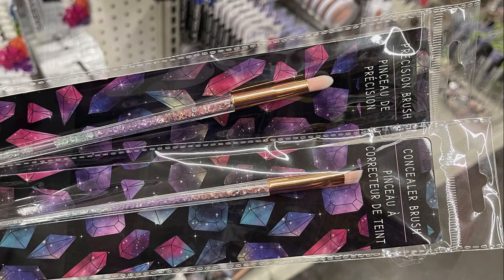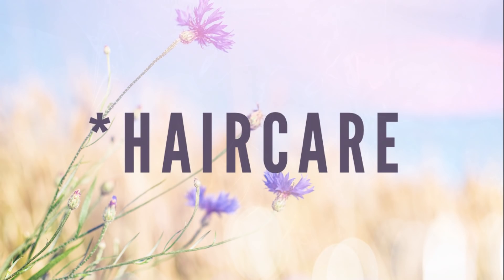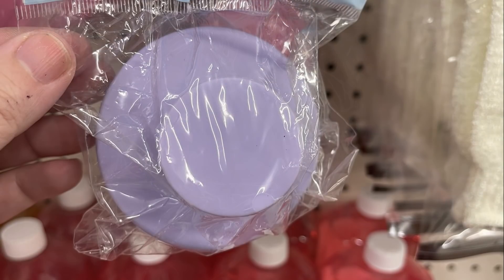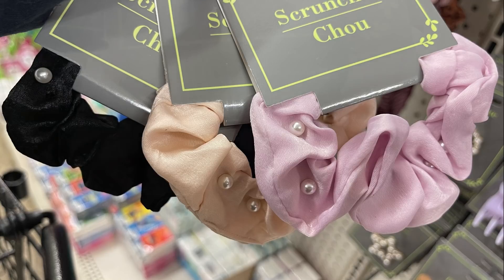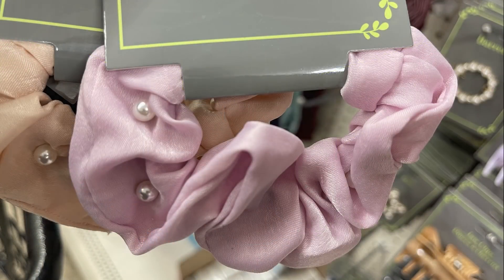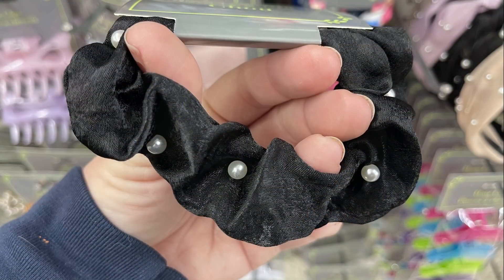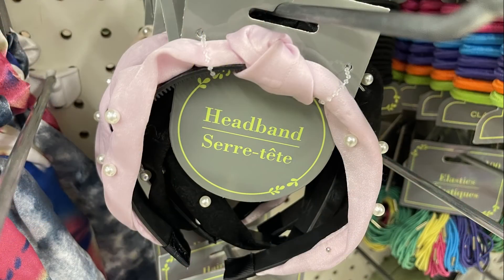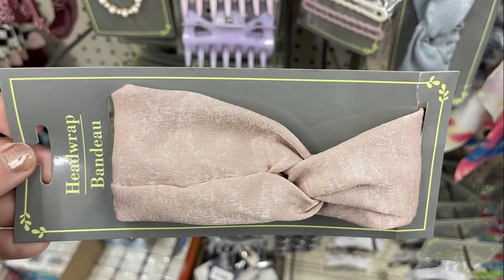They had new makeup brushes including a precision and concealer brush. Over in hair care, there were quite a few items. Restock items included the hair massager for shampooing in pink, purple, and gray. They also had the Garnier Fructis One Minute Hair Mask with banana extract in a 15-ounce container for a dollar. Three different scrunchies with little pearls attached in light pink, peach, and black.